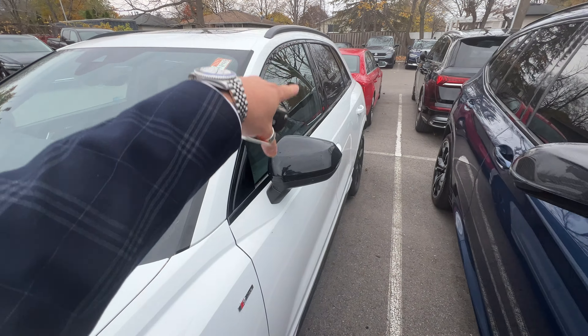It does have the upgraded Alcantara trim on both sides, which gives it more of a sportier look. One previous owner, no accidents, no claims — it would be sold as an Audi certified car. Tires and brakes have to be at least half or more life left. And if you're financing, you would qualify for better rates, and you do get the Audi extended warranty up to five years or 100,000 kilometers, whichever comes first.